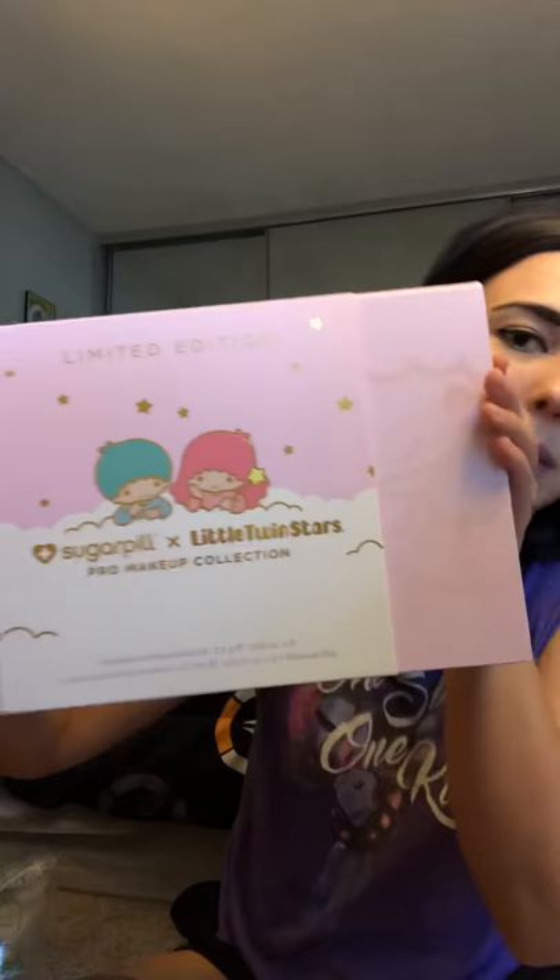I got the Little Twin Stars and Sugarpill collab. I was going to order this back in late December or early January, but when I came home from visiting my boyfriend and went to buy it, they had stopped selling it. Then I found on Google that Ulta sells it online, so I obviously had to get it. Super cute packaging, really cute box. Without the slipcover it has Kiki and Lala embossed on it, and them again in gold, and it says Sugarpill and Little Twin Stars Pro Makeup Collection.